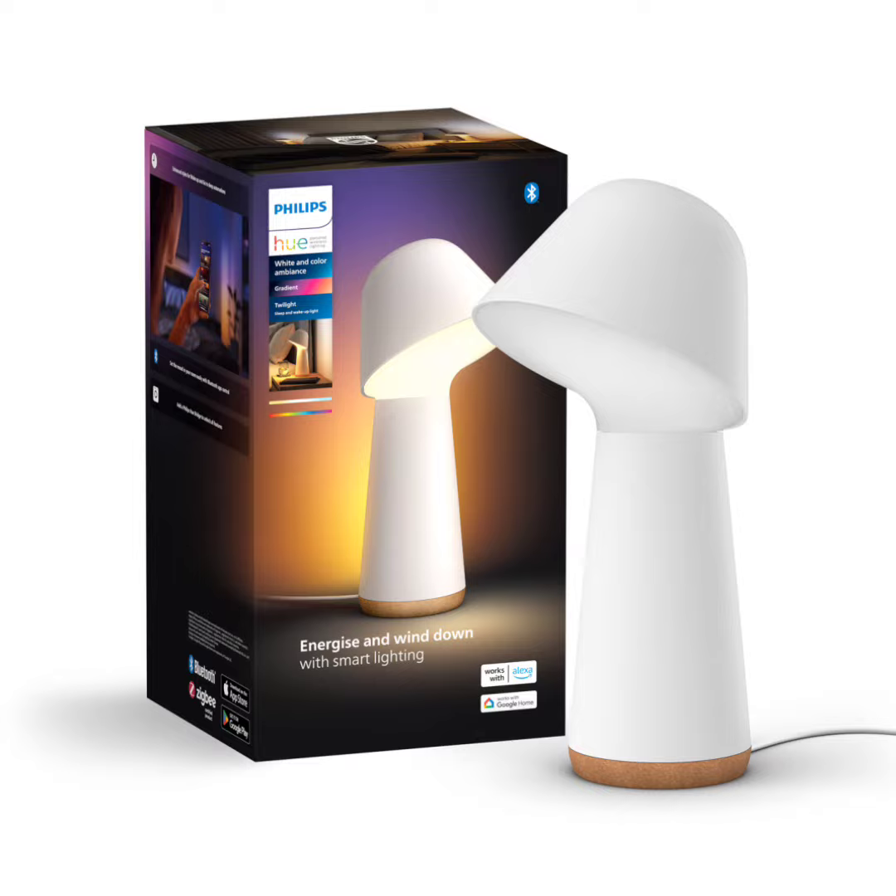The Twilight Desk Lamp is capable of controlling all the smart lamps in your house with several options including through the companion app, voice, or a smart switch.